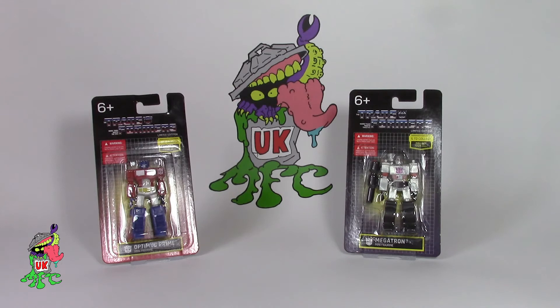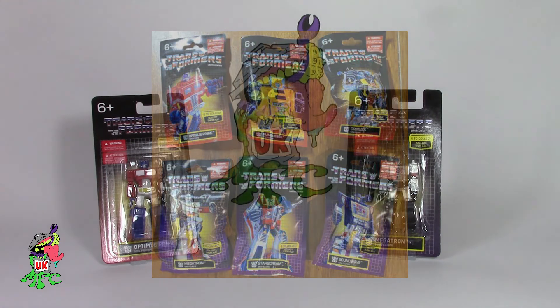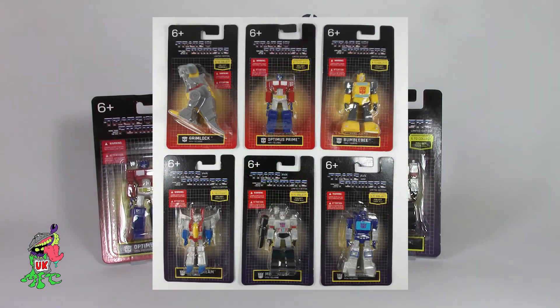After speaking to some American friends I found out these were released in 2019 over there but 2021 here. The American versions were in sealed bags — not blind bagged, you could clearly see which character was in each bag from the front of the packet. It's interesting that in the UK we get the carded version, which I actually prefer. I went out of my way to get two sets of these and I actually prefer them carded.